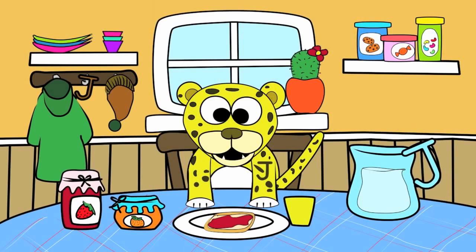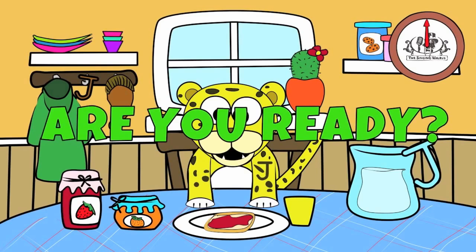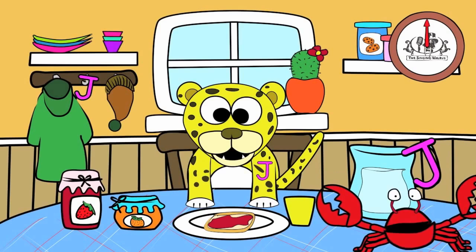There are three capital J's in this picture. You have 20 seconds to find them. Are you ready? Go! Did you find them all? Great job!